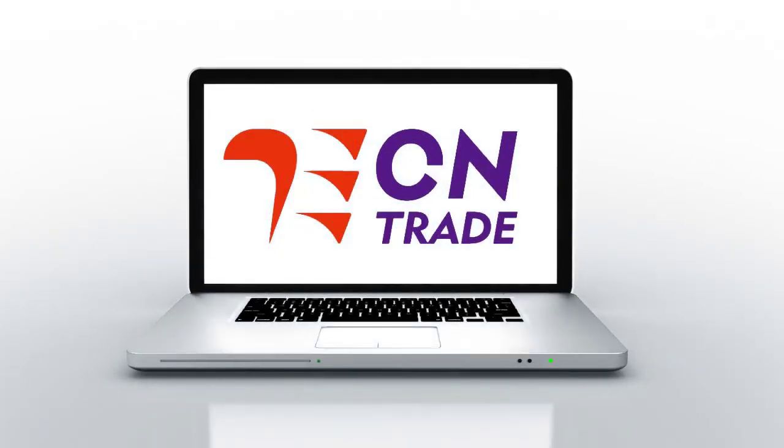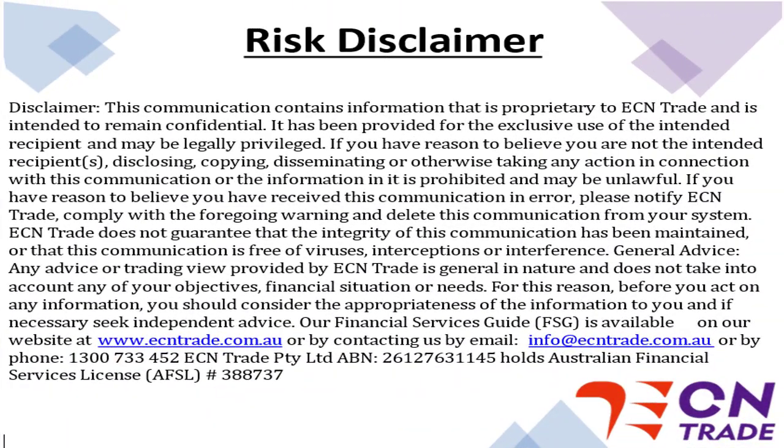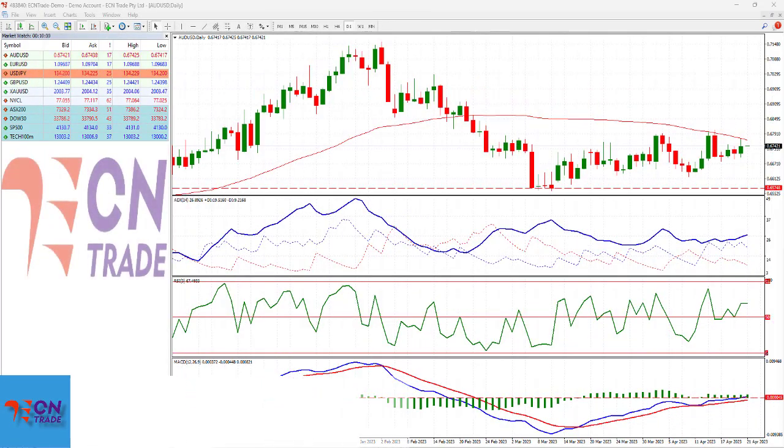Welcome to ECN Trade daily video. Before we begin, it should be noted that any advice is of a general nature only and that your personal circumstances have not been taken into consideration. Hello everyone, my name is Rob Clayton and thank you for joining me.